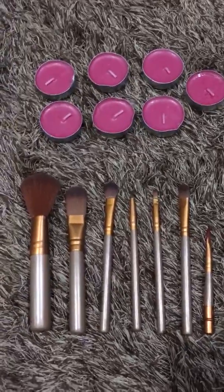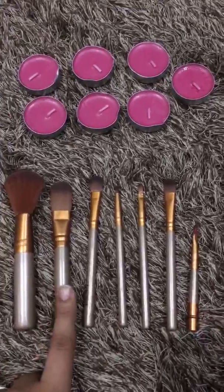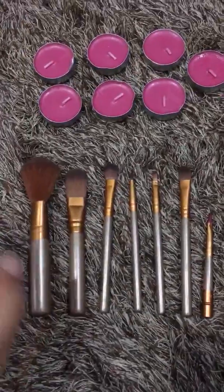Count with me again: one, two, three, four, five, six, seven. One, two, three, four, five, six, seven. These are seven brushes.